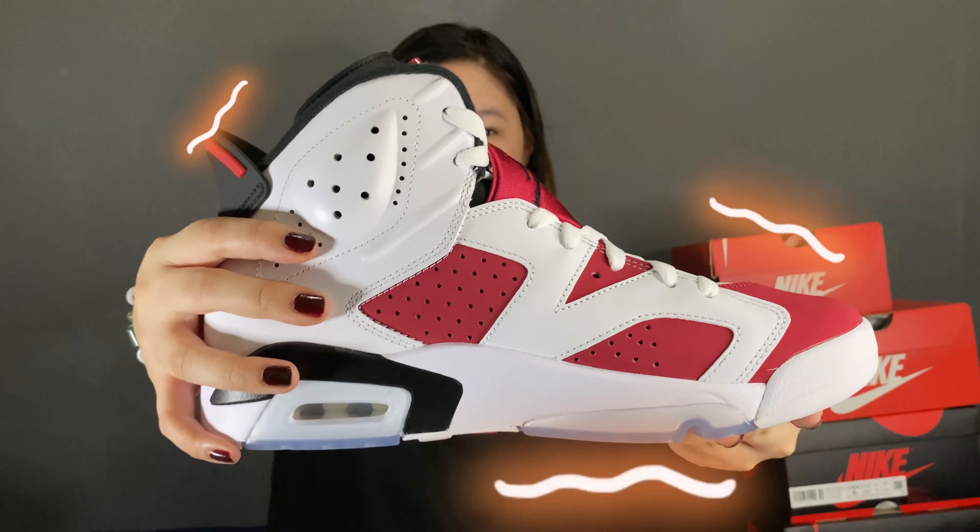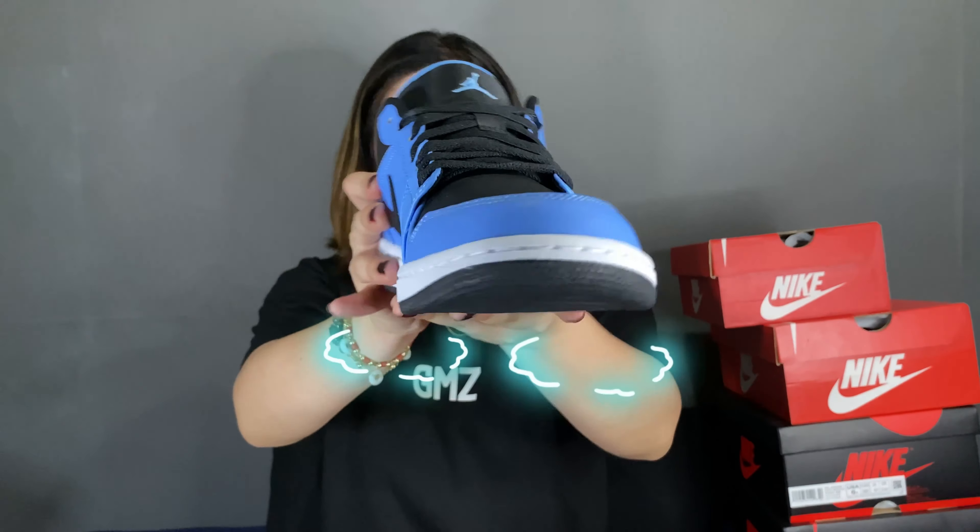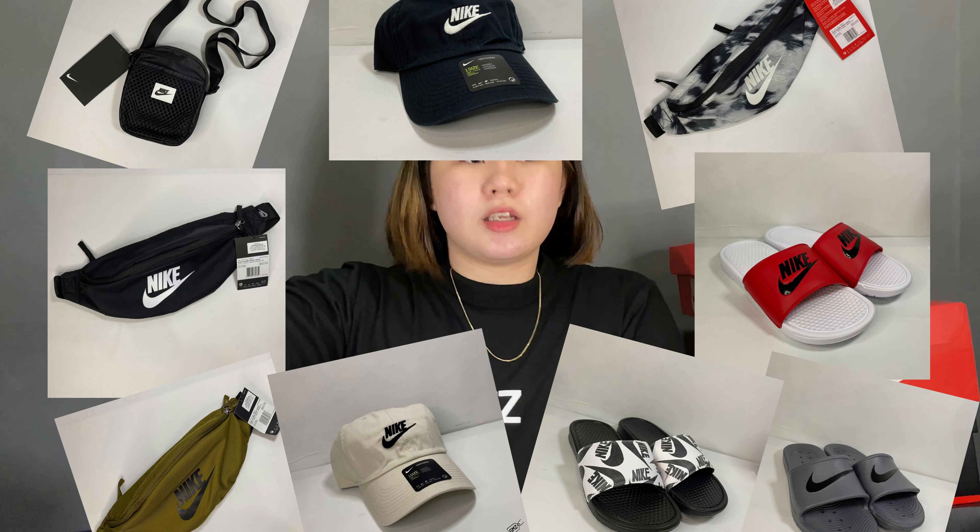So, meron kami yung Jordan 6 Carmine — or Carmine, correct me if I'm wrong. Jordan 6 Carmine, size 9. And next is yung Jordan 1 Low University Blue, size 9 din — last na yan, last na mga available shoe namin. So aside from shoes, we also have sling bags, hitbacks, slides, cups, and meron mga shoe bag sa mga stock namin.